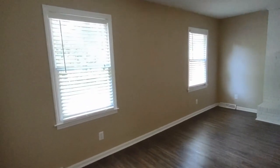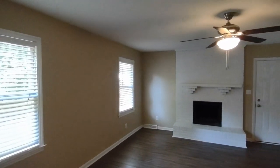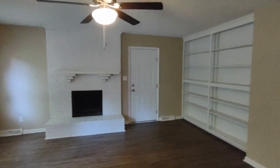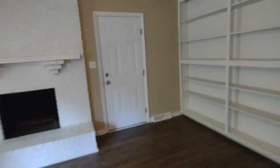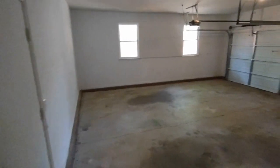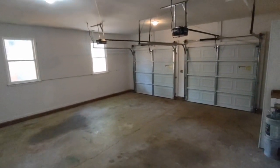Here now is our living room area. The living room area is equipped with two rear-facing windows, built-in storage, ceiling fan, and connects to the garage. This garage is a two-car garage with automatic openers.